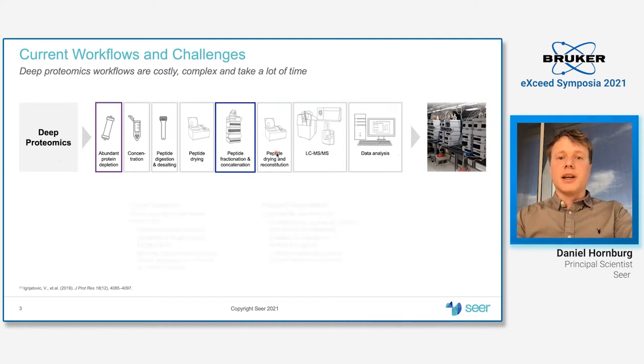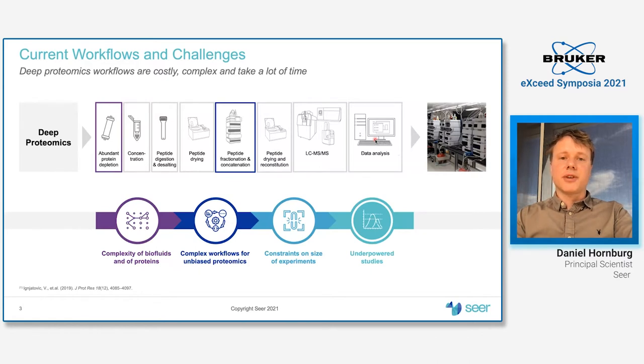On top of that, it takes some time to get that deep into the proteome, which means you are compromised in terms of how many samples you can measure. It's probably hard, if not impossible, to scale that beyond hundreds, if not thousands or tens of thousands of subjects in longitudinal profiling efforts.